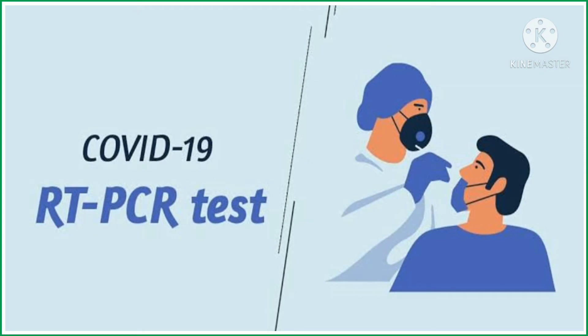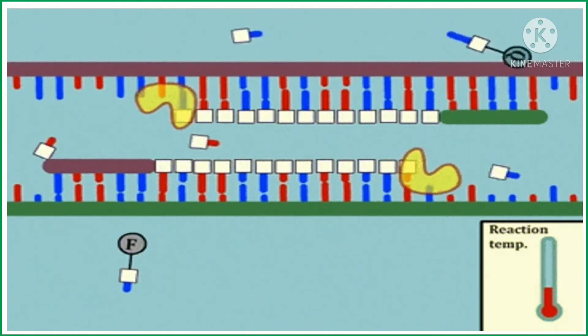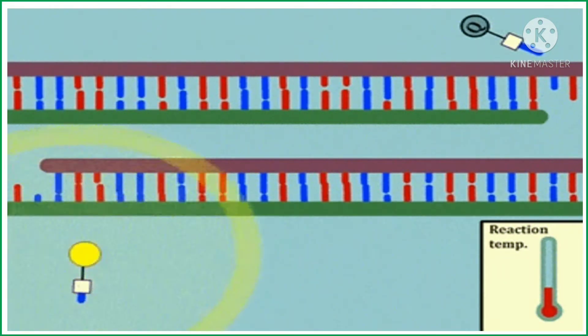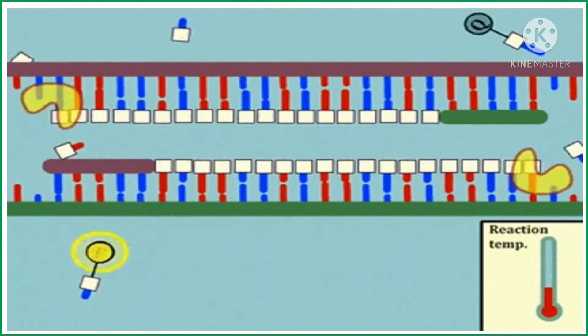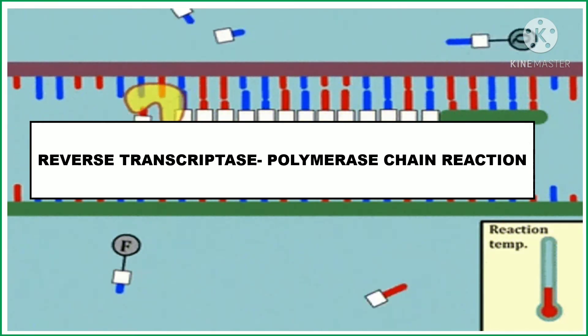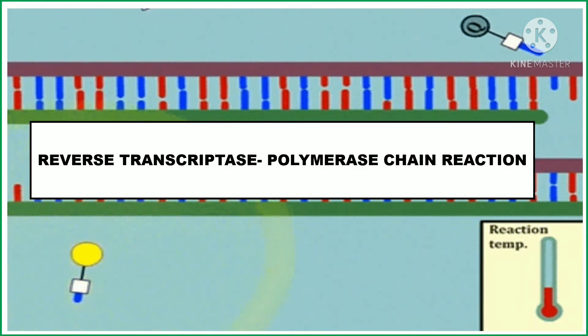The RT-PCR test is also known as a molecular test. It is used for the direct detection of the virus. This test uses the RNA sample of the virus, which converts the RNA to DNA using an enzyme known as reverse transcriptase. The PCR testing then detects this DNA — hence the name Reverse Transcriptase Polymerase Chain Reaction. These are also known as diagnostic tests and the Nucleic Acid Amplification Test, or NAAT.